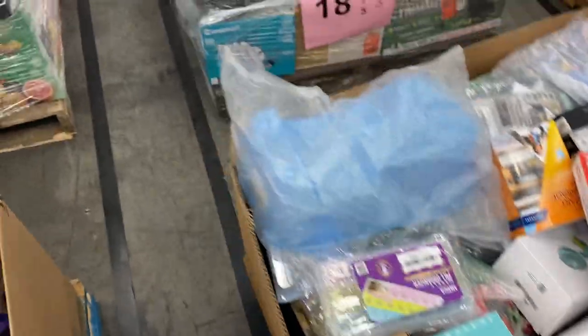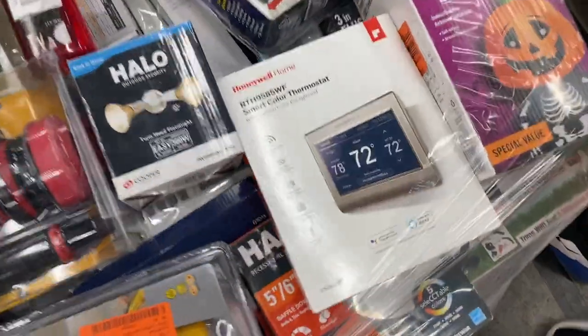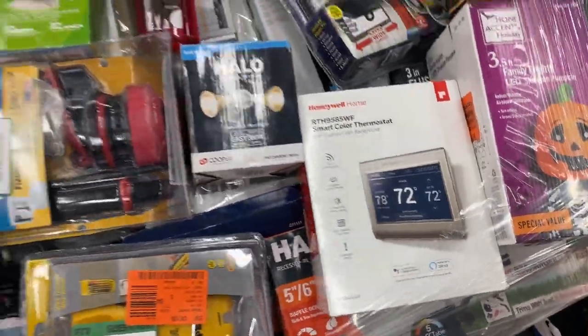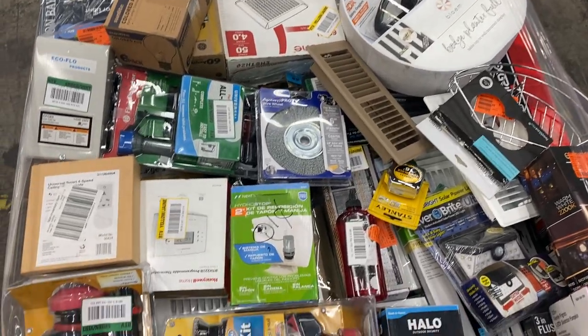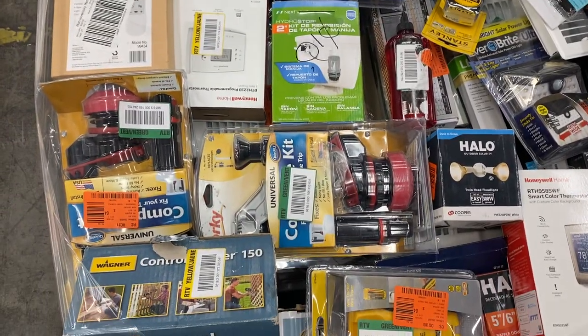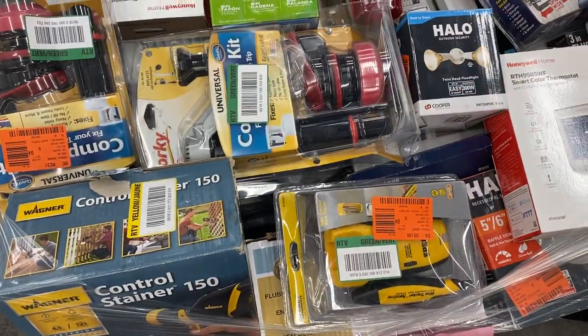Eighteen is home improvement stuff — everyone's favorite. Got a Honeywell smart thermostat, a little pumpkin blow-up, some lights, some goggles, a small paint sprayer, and some plumbing supplies. Looks like it's new in bags or opened up, but we're calling it uninspected for eighteen.